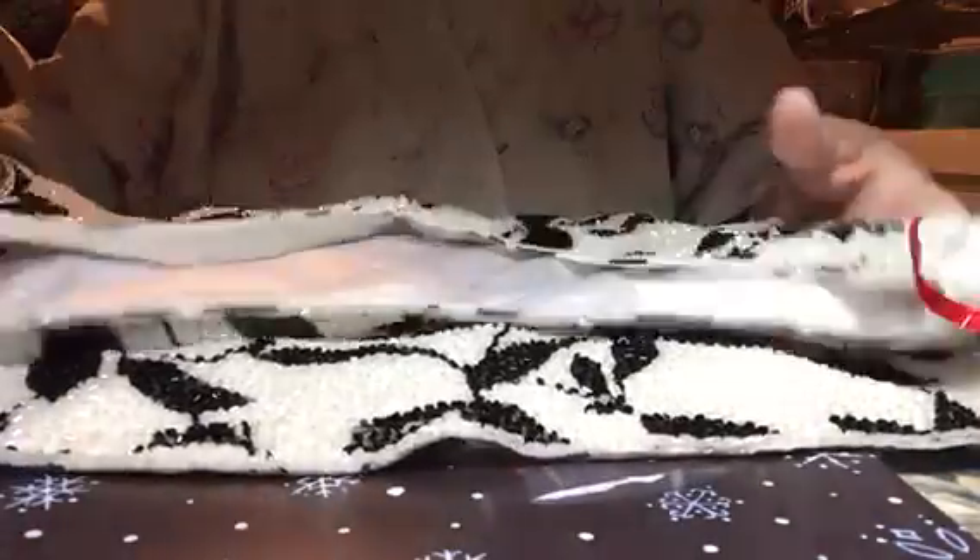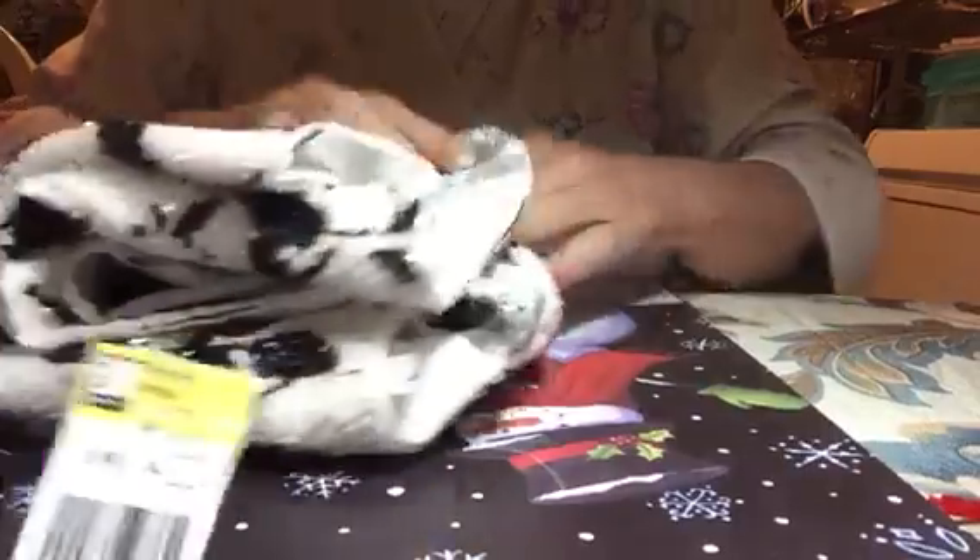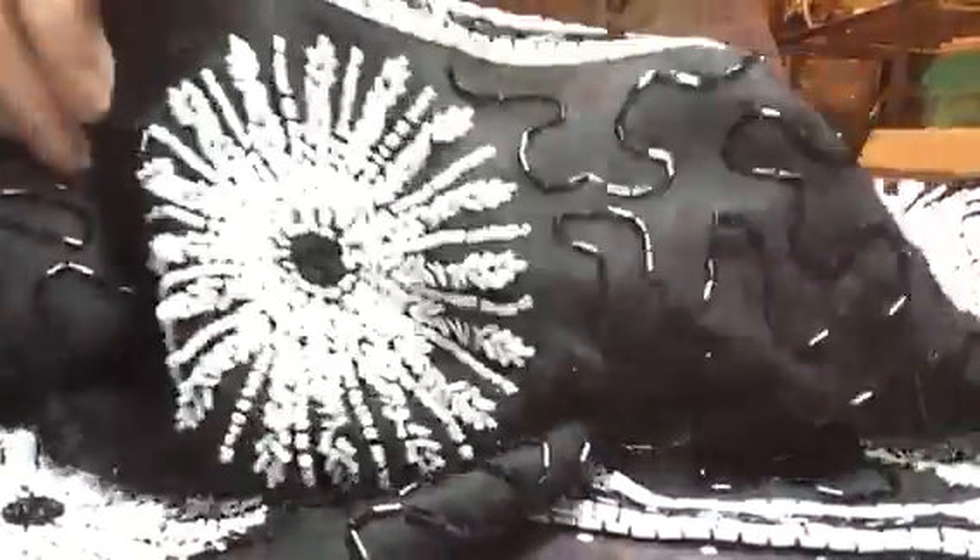The next thing I got was this fully beaded top. Isn't that pretty? It's lined, just a simple little top, and I paid $4.99 — it's heavy. Then the next top I got is also beaded, just a basic shape. Look at the beaded appliqués on this — it's all over the blouse, front and back. This one was also $4.99 and it's really heavy too.